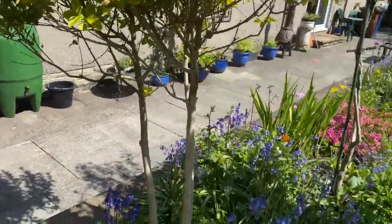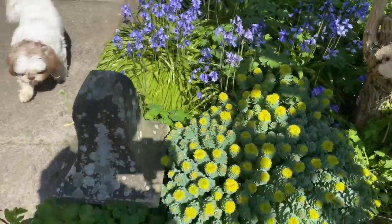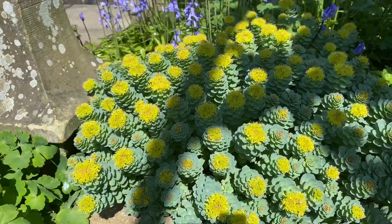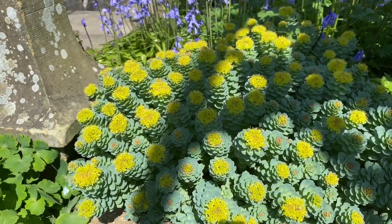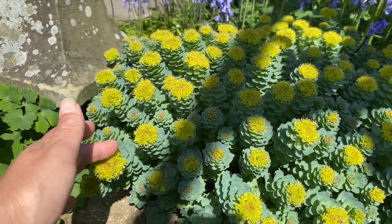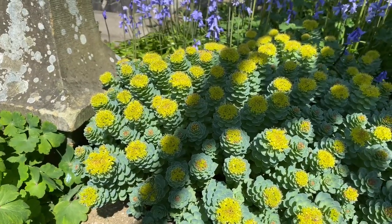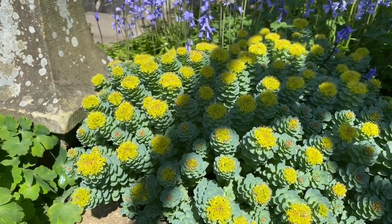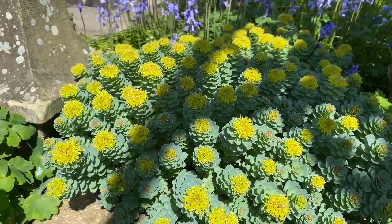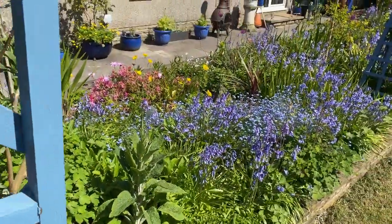We have this beautiful flowering plant — we have no idea what it is. It almost disappeared over the winter and then started to grow again, and this week these beautiful yellow flowers came up. If any of you know what this is, let me know in the comments below — it's just the most intriguing, weird, beautiful plant and we don't know what it is.